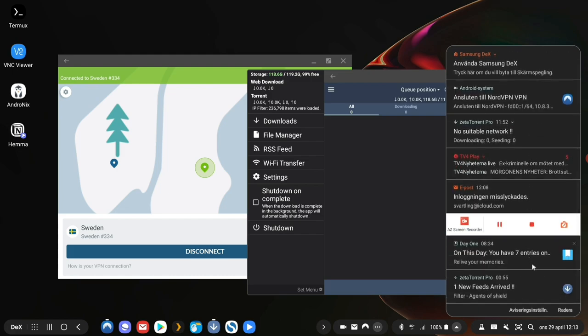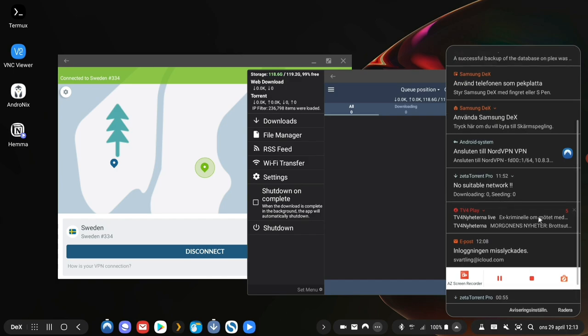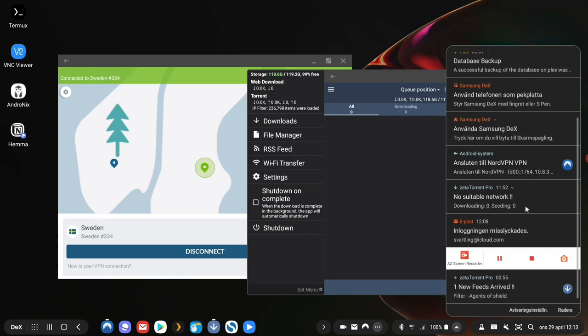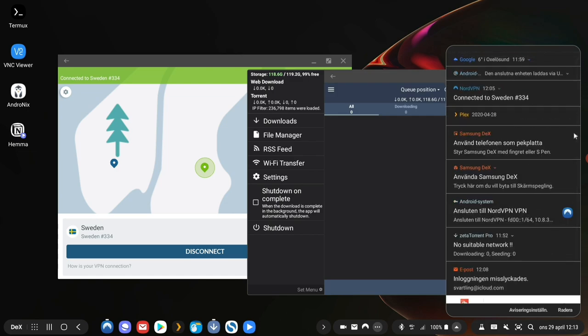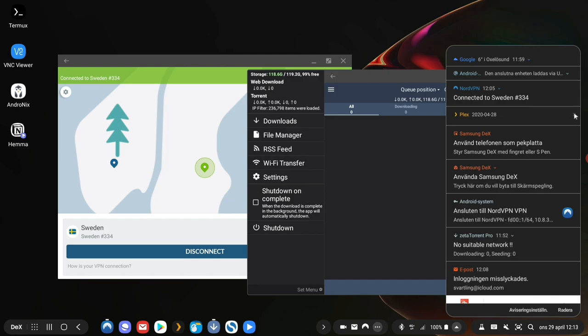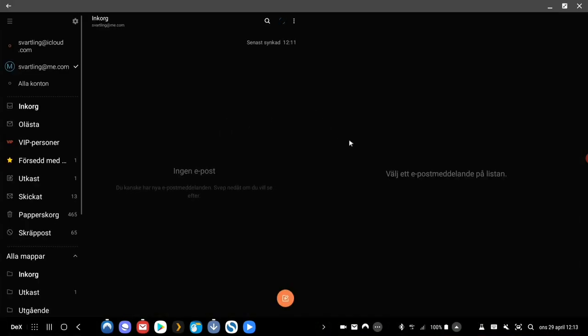Samsung DeX is very fast and powerful, but the drawback is that it has no good professional apps. You can only use it for browsing and emails — there are no good video editing apps for Samsung DeX, for example.